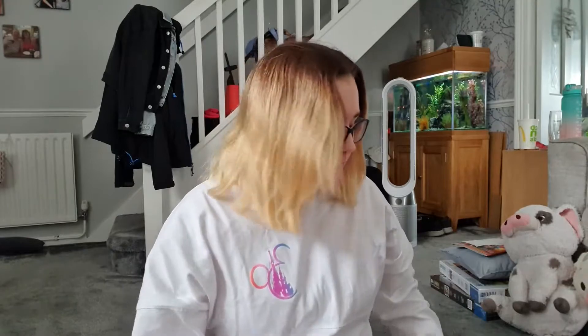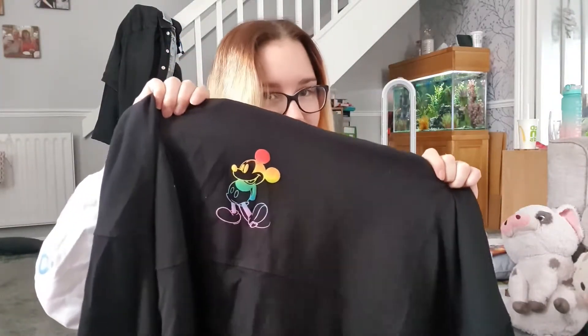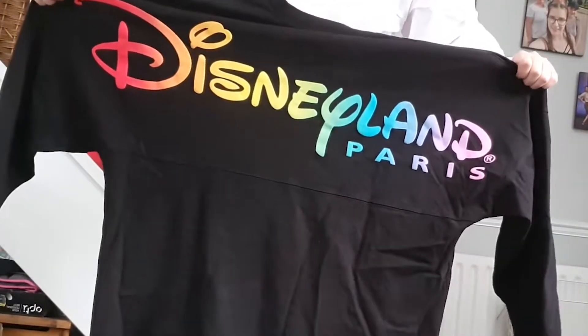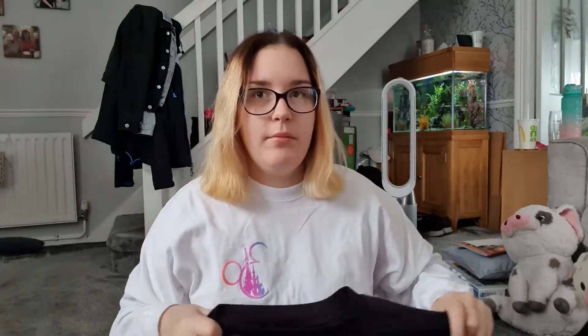I don't know if that place is still there now because we went at the end of June and it's now the middle of August. So I got this lovely little spirit jersey once I was out there — they had all their Pride stuff for June, so I've got a little gay Mickey, and then you've got Disneyland Paris on the back. I'll put a picture of the back in for you the right way around.